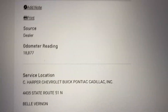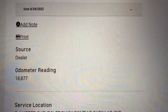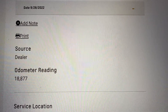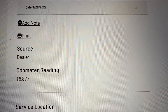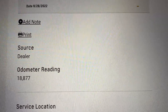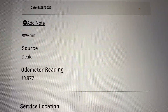I thought this was interesting enough to make a quick video about. I'm on the Chevrolet owner center website. I bought my diesel Equinox certified pre-owned and I've had it about seven months or so. It had 18,000 and change on it when I got it.